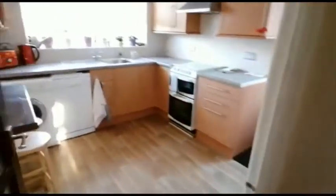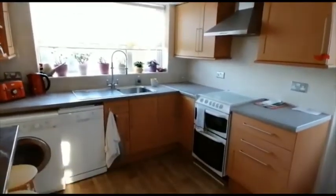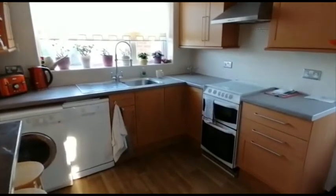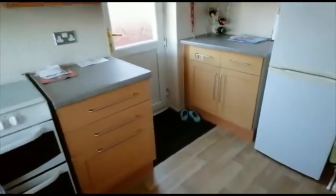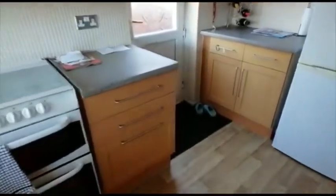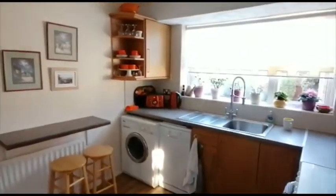Back in the house we have the kitchen, which has a gas cooker with an extractor over it, as you can see. There's plumbing for an automatic washing machine and a dishwasher, and there's also a freestanding fridge freezer. If those appliances are required we will seek advice from the landlord. There's a small breakfast bar, and as you can see there's an access door out to the driveway.